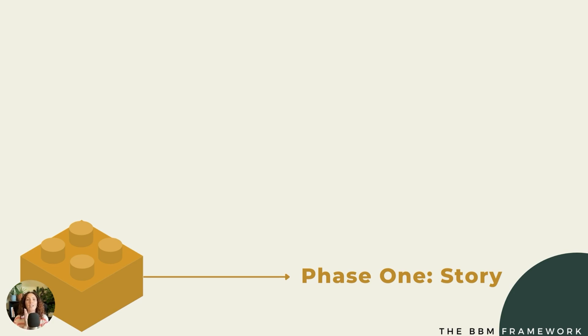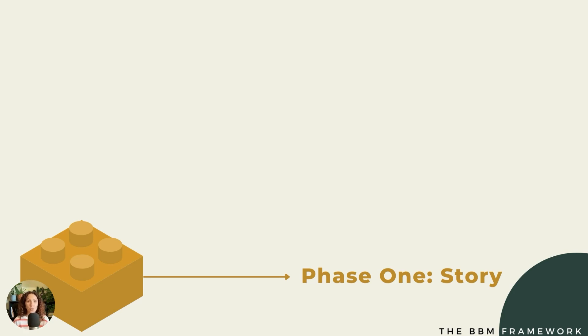The first phase of the branding framework is your story. At this stage, the emphasis is on identifying your strengths, transitions, and experiences to ultimately define your niche and format your profitable brand story. This is really the foundation of everything that you're going to create. Profitability comes from your specific niche, and by using your story, you're able to define your expertise easily and incorporate it into your brand as a whole. Getting in touch with who you are — your values, your mission, your strengths, your expertise, your experience — is what allows you to create a truly authentic brand.